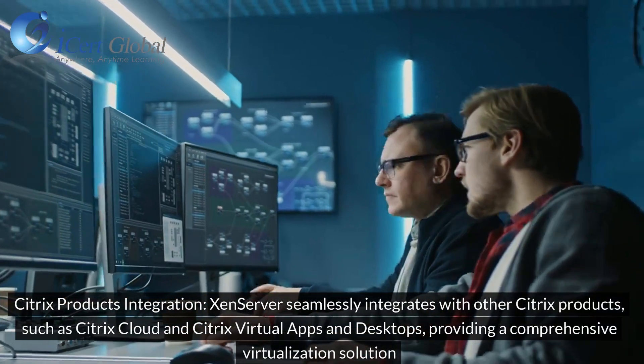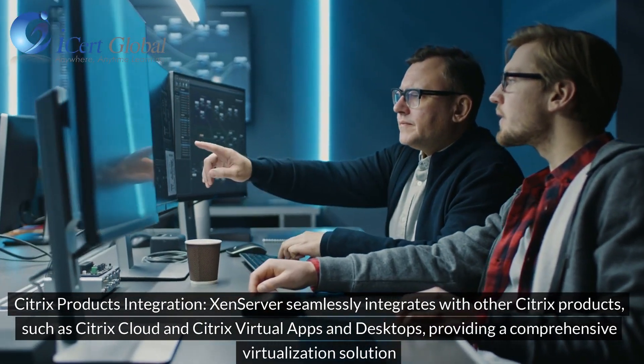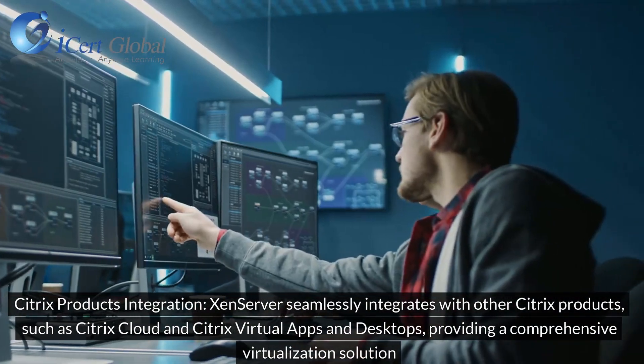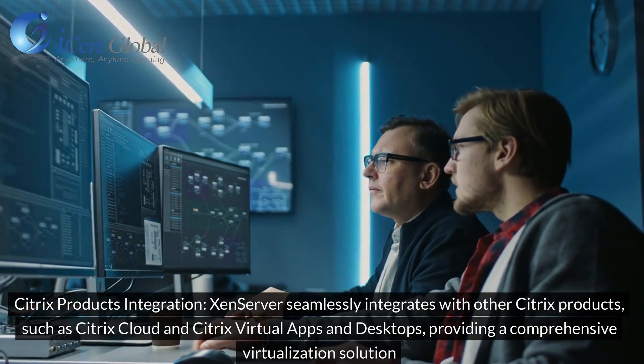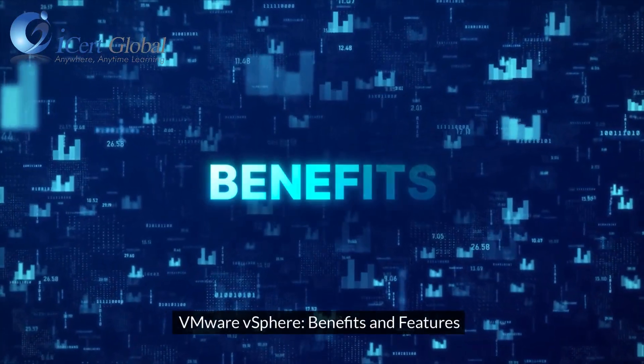Citrix Products Integration: XenServer seamlessly integrates with other Citrix products, such as Citrix Cloud and Citrix Virtual Apps and Desktops, providing a comprehensive virtualization solution.